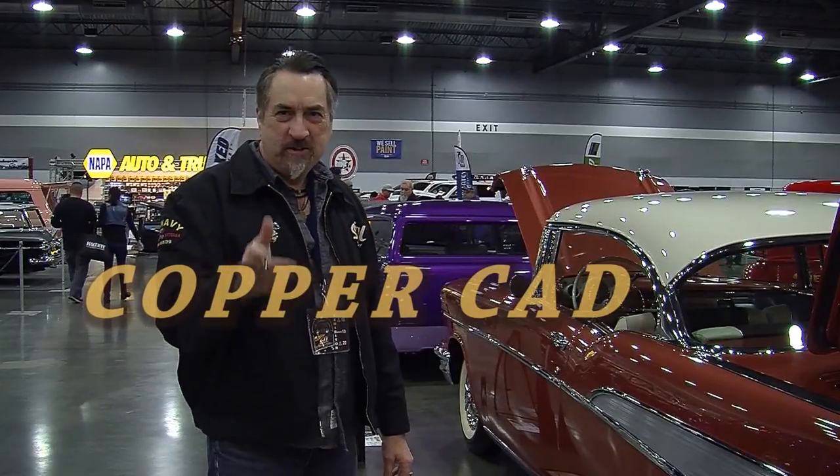Hey there GearHeads, Ricky Ray here. We're at the Portland Roaster Show — it's the 60th anniversary, and we're running our rears off.